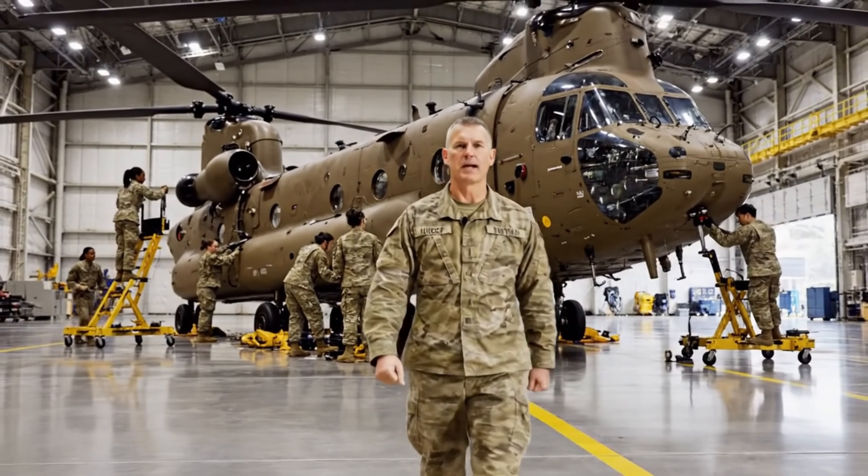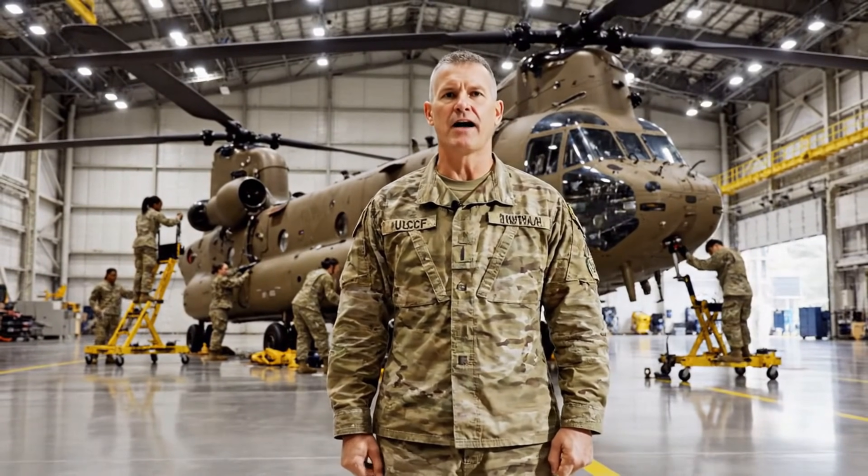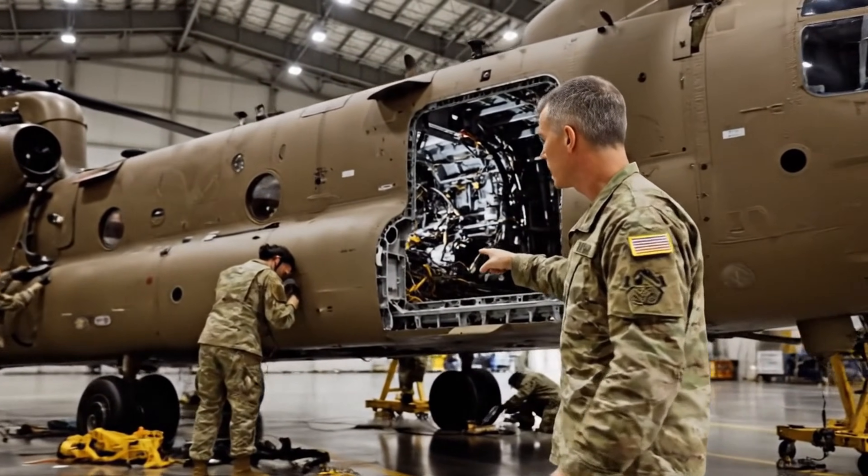Welcome to the United States Air Force Heavy Lift Helicopter Maintenance Complex, where precision and discipline define every operation. Here, the CH-47F Chinook is taken down to its foundation for a complete structural and mechanical reset.